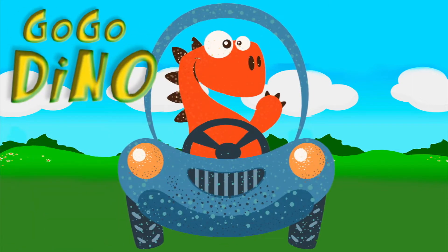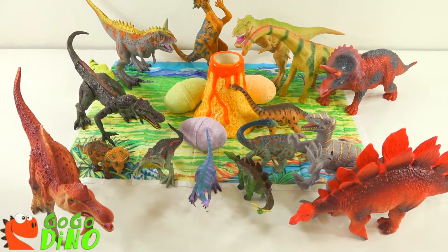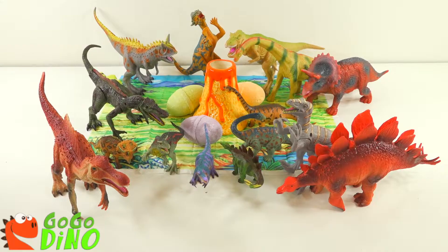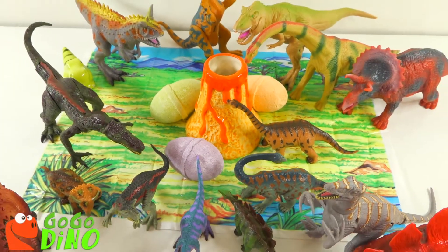Bubble Dino! We're here in Dinosaur Land and it looks like our dinosaurs are protecting their eggs. We better get those eggs before that volcano erupts. What's inside those eggs?